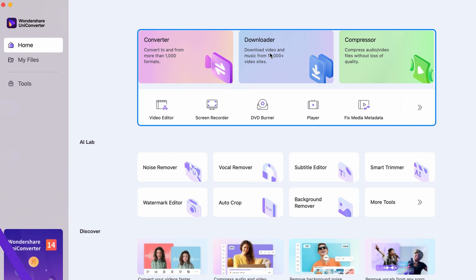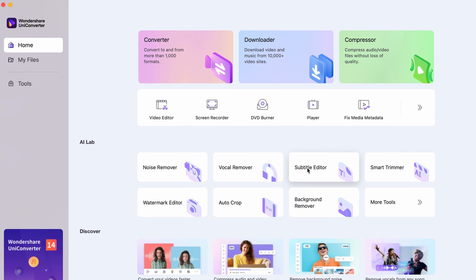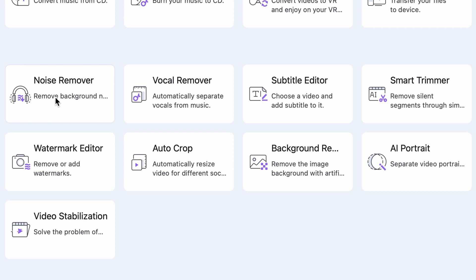So what's new about Wondershare Uniconverter 14, you might ask? Starting from the redesigned main interface to brand new features like the vocal remover tool or the noise remover tool, which are both completely free to use, by the way. Now you can also use the compression selection mode in the compressor, or import files by file format in the converter.